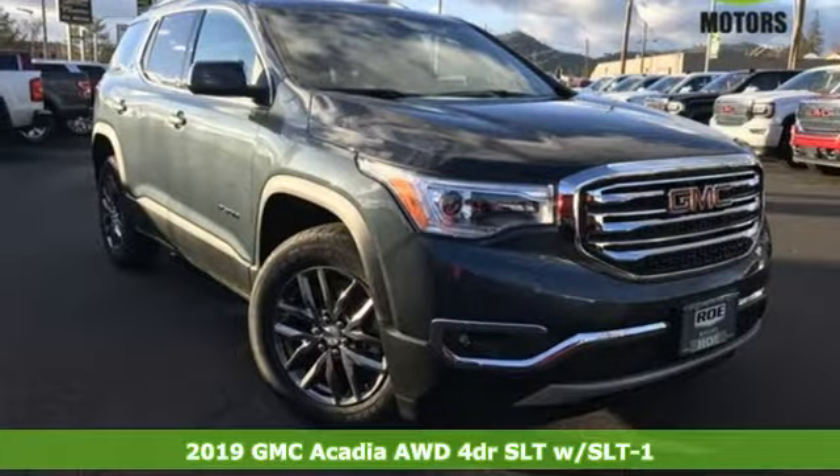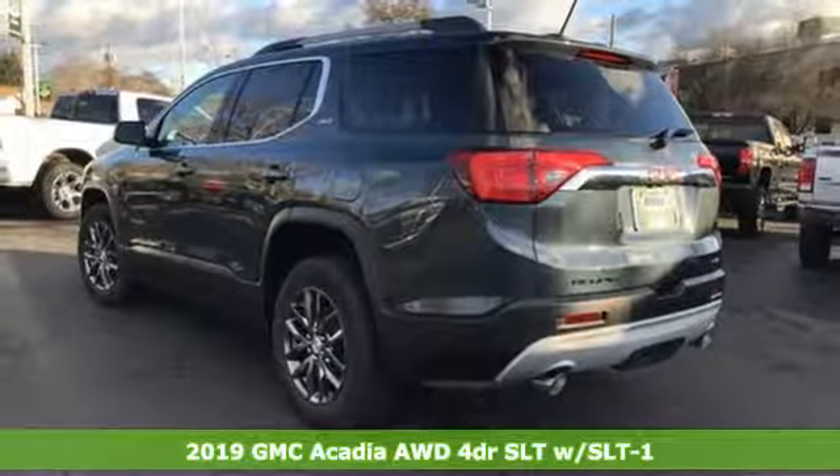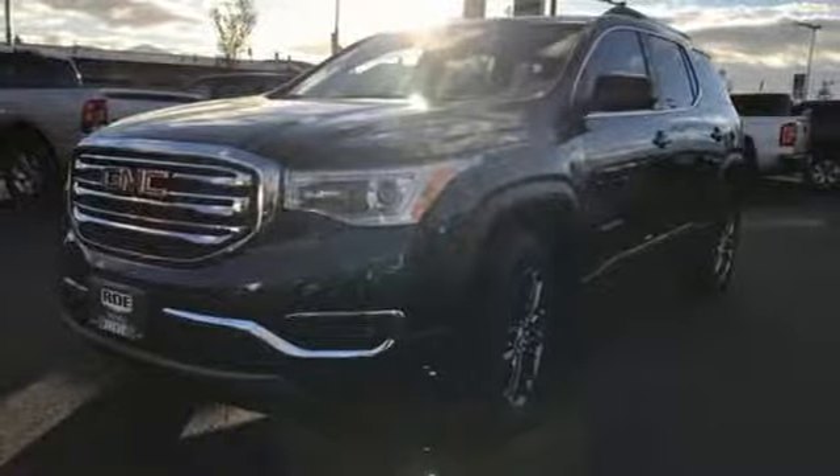It's a new 2019 GMC Acadia. With style, safety and space, it's ready to accommodate all your needs. And it comes with all the amenities you need.